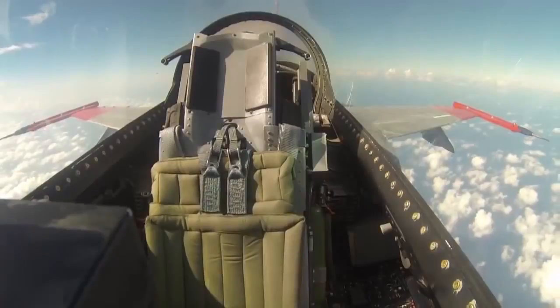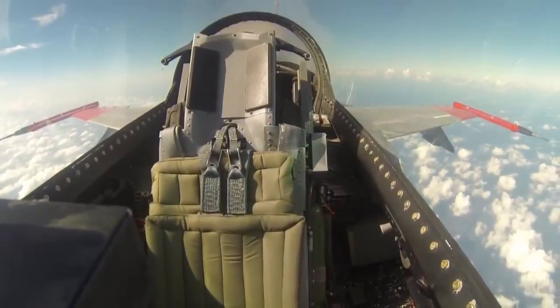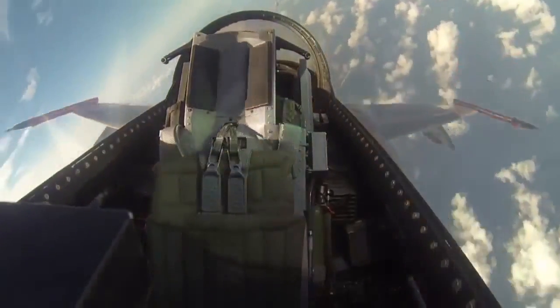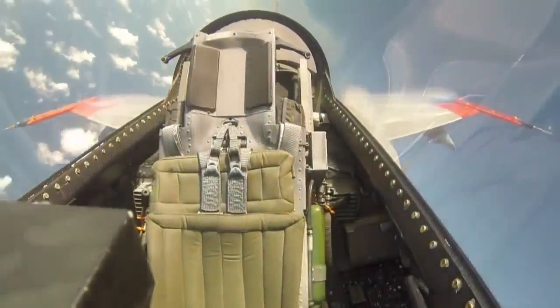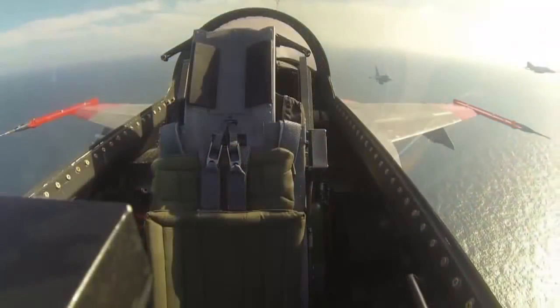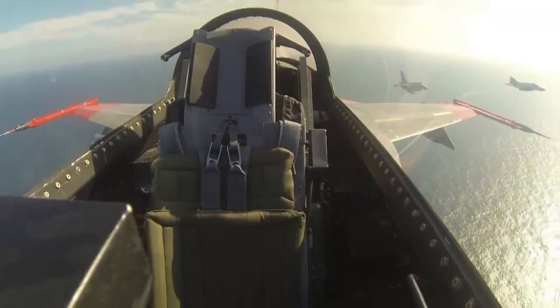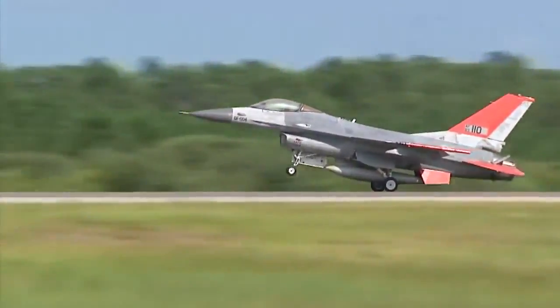While in the air, the unmanned QF-16 reaches an altitude of 40,000 feet, a speed of Mach 1.47, and engages in aerial maneuvers such as a barrel roll while pulling more than seven Gs. F-16 and F-4 chase planes off the port side follow the QF-16 as it makes its final approach back to Tyndall and a picture-perfect landing.